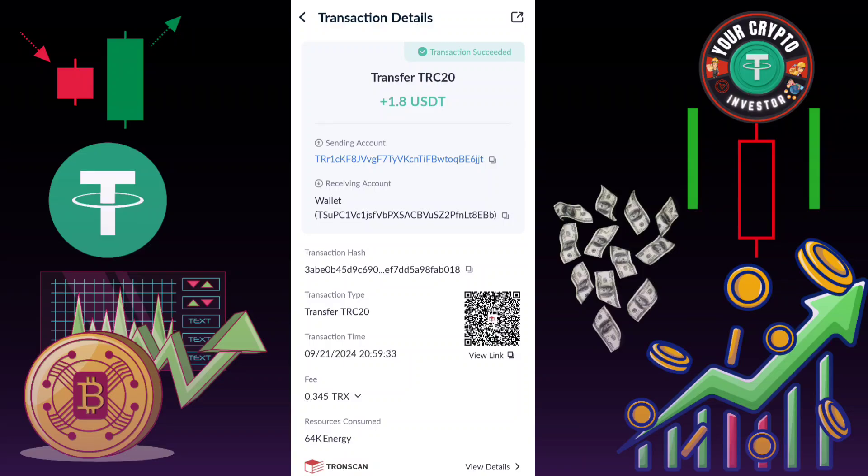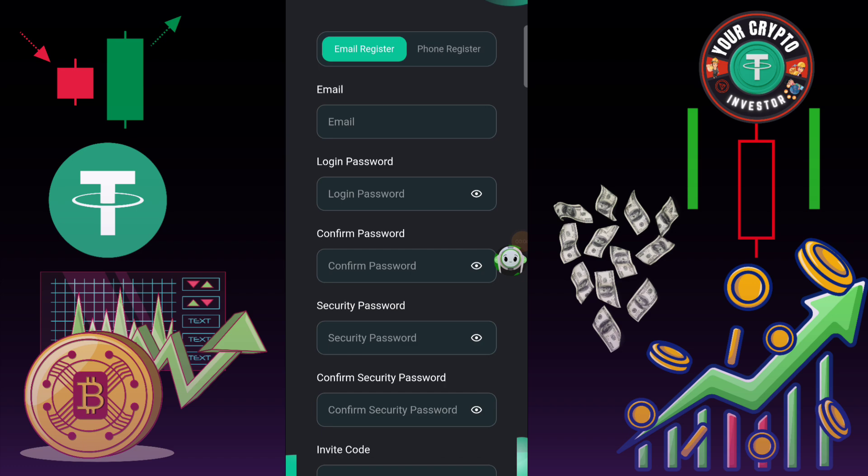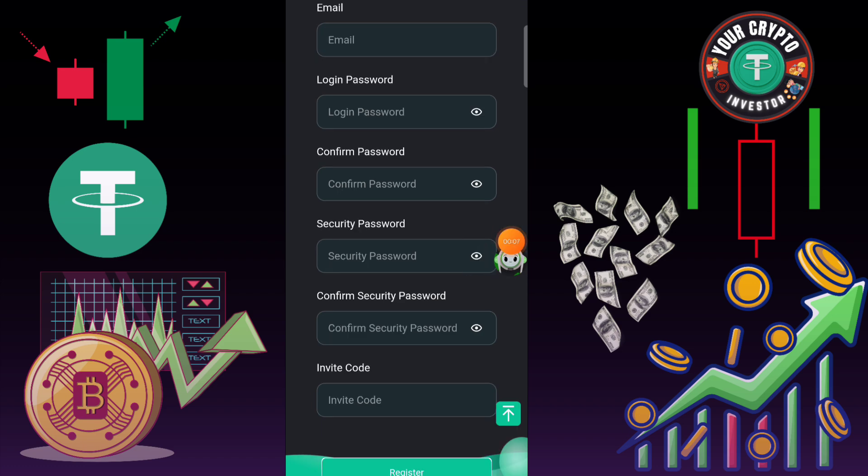I'm showing you this type of interface on that platform. If you invest on this platform 5 USD, then you earn daily 1.6 USD. If you invest 12 USD, then your daily income is 4 USD. If you invest VIP 3, then you need 45 USD and your daily income is 15 USD.